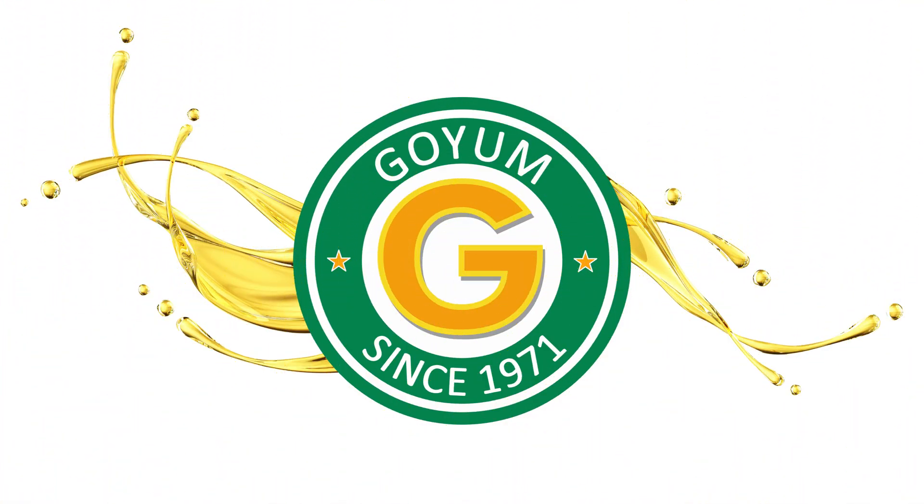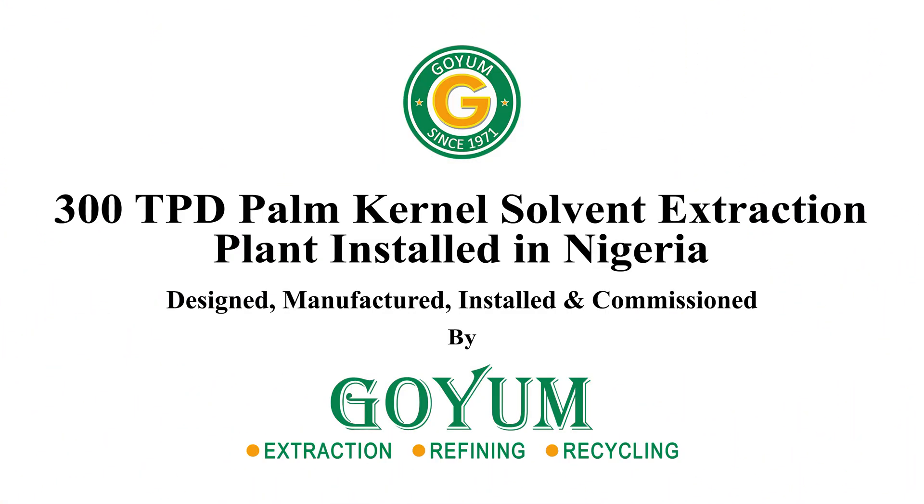Welcome to Goyam. This is a 300 ton per day palm kernel solvent extraction plant installed in Nigeria by Goyam.